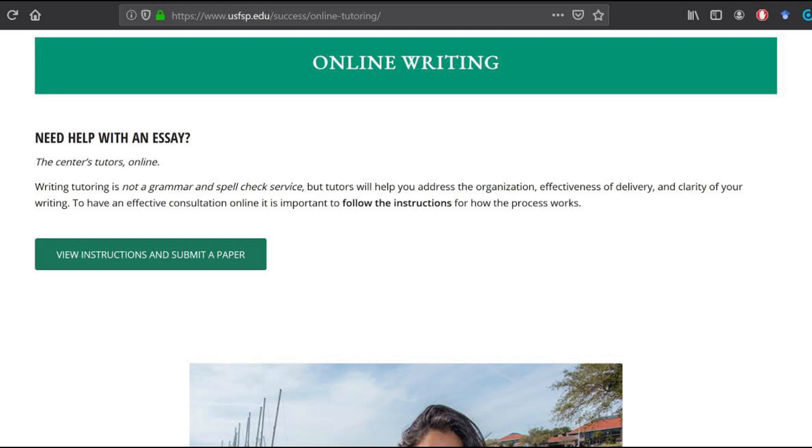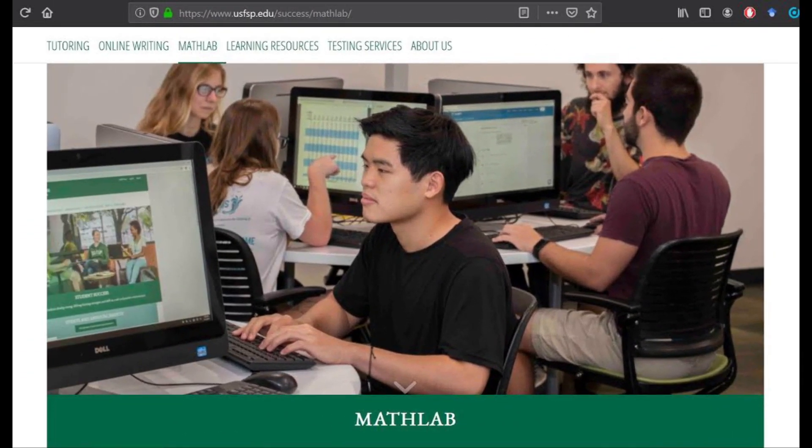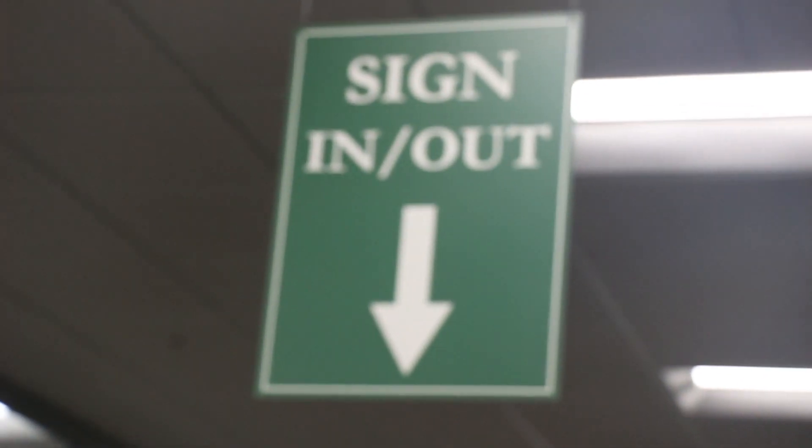If you can't make it in person, you can send us your writing through our online submission form and we will send it back to you with revision notes. If you are enrolled in an introductory math course, our math lab is where you can come for homework support and testing. For more information, visit the URL above. Come visit us here at the Student Success Center and don't forget to sign out when you leave! Thank you!